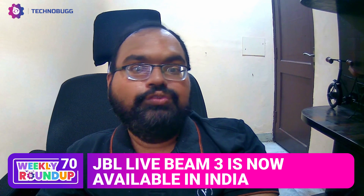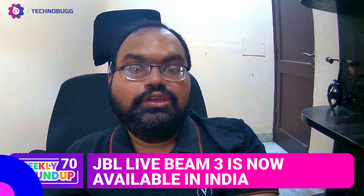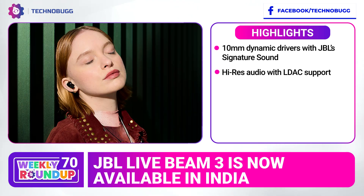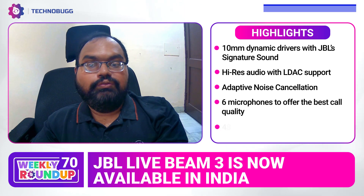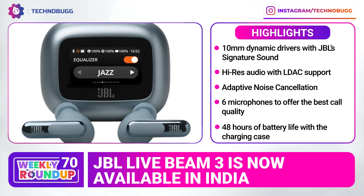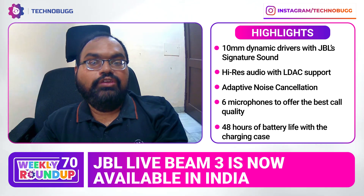JBL Live Beam 3 are 3D wireless earphones launched in India. They feature dynamic drivers with JBL signature sound support, Bluetooth 5.3 support, active noise cancellation support, up to 48 hours of battery life with the charging case, and are priced at ₹30,999 in India.